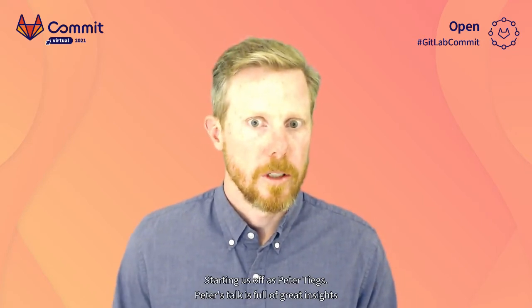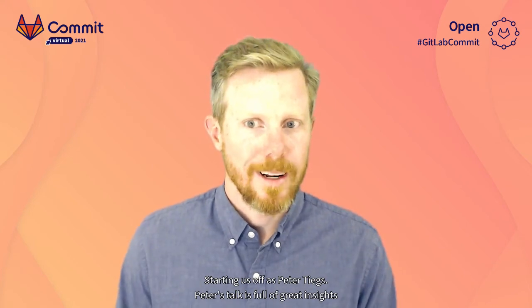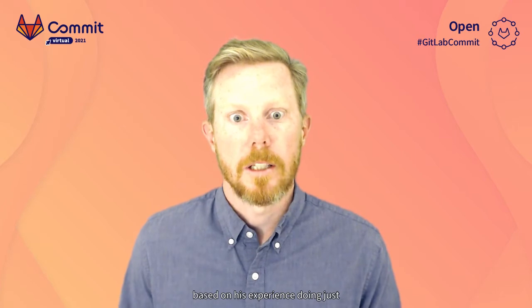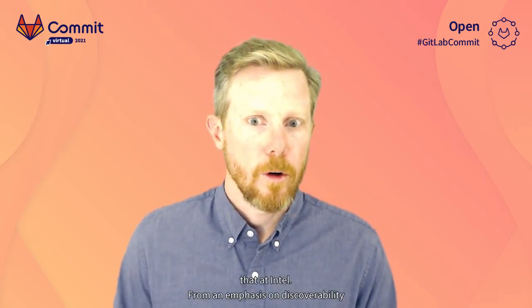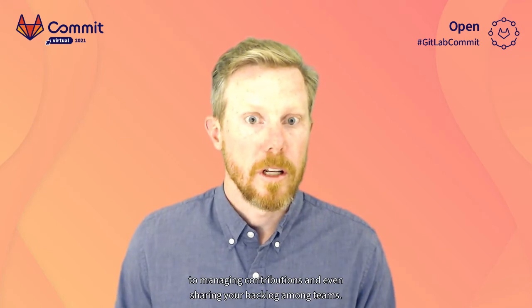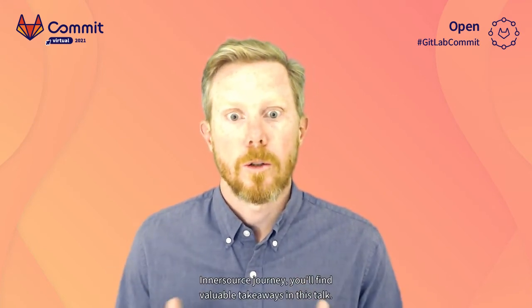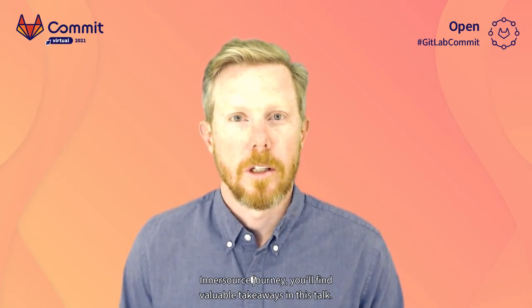Starting us off is Peter Teagues. Peter's talk is full of great insights into how to build a foundation for your InnerSource program based on his experience doing just that at Intel. From an emphasis on discoverability to managing contributions and even sharing your backlog among teams, no matter where you are on your InnerSource journey, you'll find valuable takeaways in this talk.